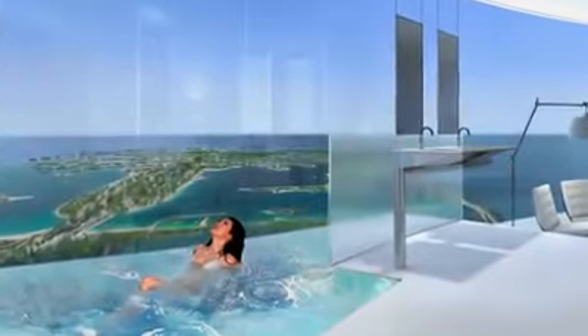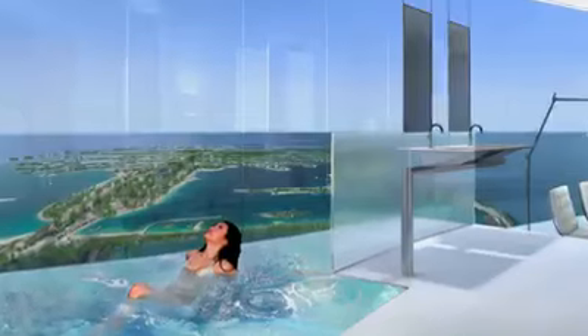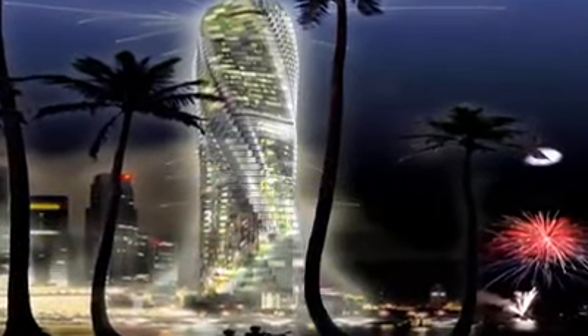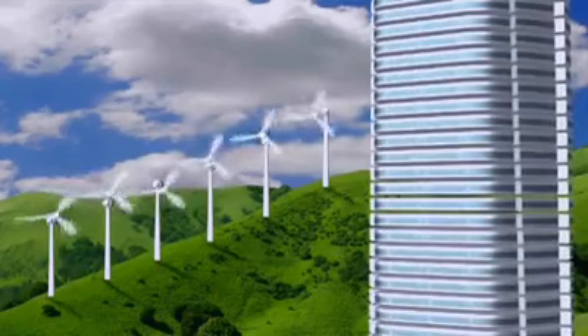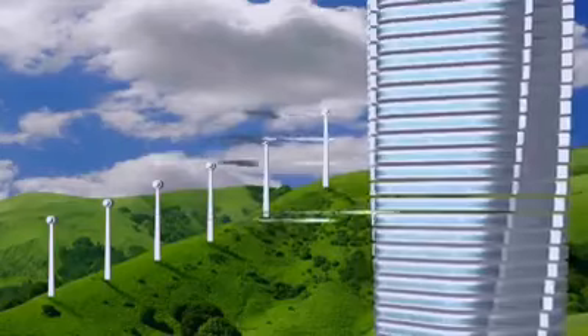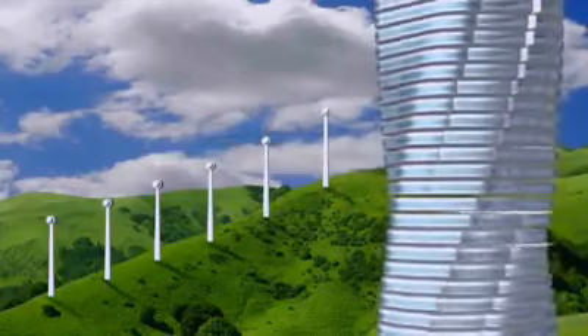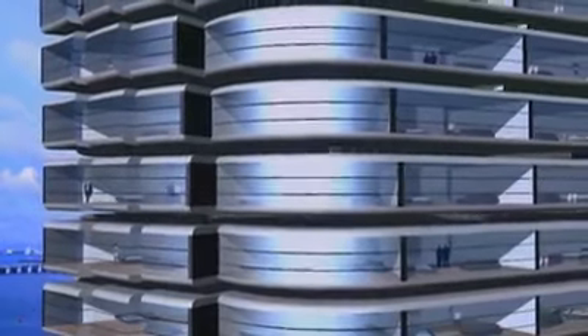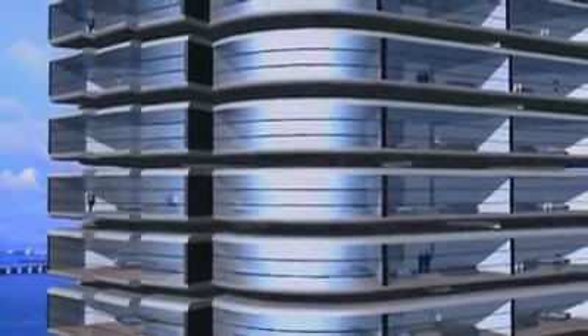These apartments will cost as much as $30 million each. But on the bright side, you won't pay a penny for electricity. Wind turbines are placed between the floors, in the roughly two-foot gap between each floor. An 80-story building would have 79 wind turbines, making it a green power station — enough to power the entire building and send additional power to neighbors.